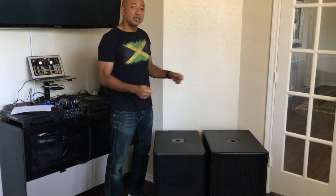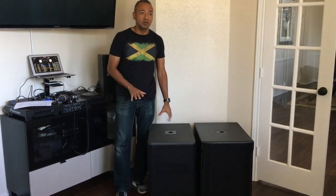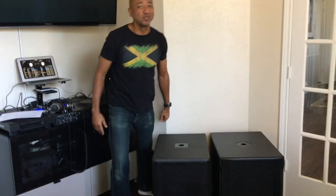Let's talk about carryability, because those are important things. You have to actually lift this stuff up, move it in and out of trucks, set it up at your venue, and it's a lot of effort. The DXS — it's heavy. It's a great speaker, but it's almost 73 pounds. Can I lift it? Absolutely. Is it going to take some effort? Absolutely.